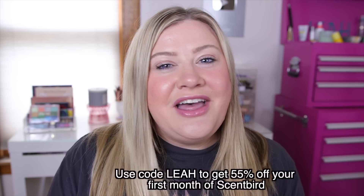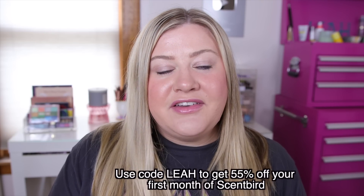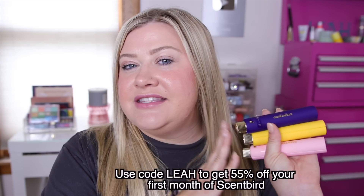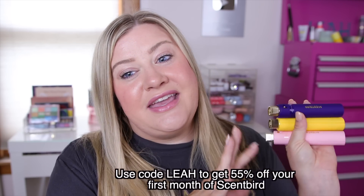They do also carry colognes if you want to get anything for your man, and again tons of different brands. If you want to check this out, you can use my code Leah for 55% off, and that puts your total at just over $7 — unless you get any of the Saks exclusives, those are $10 more. This is available in the USA and also Canada. Now let's get into these TJ Maxx finds.